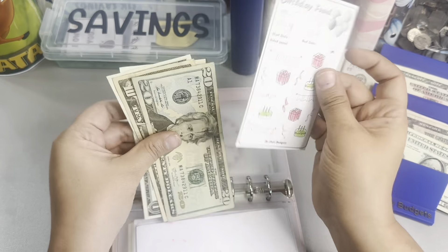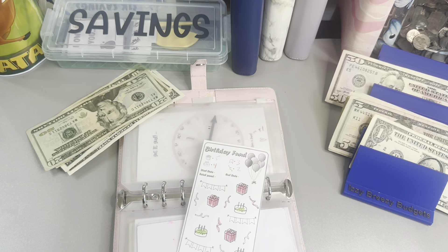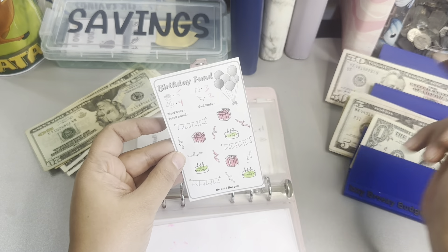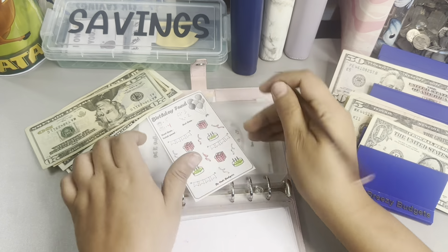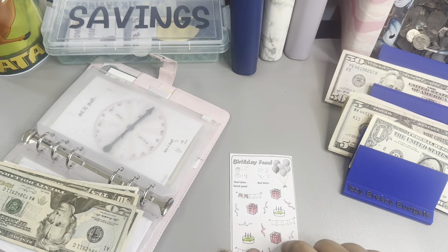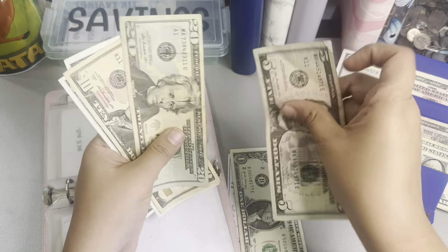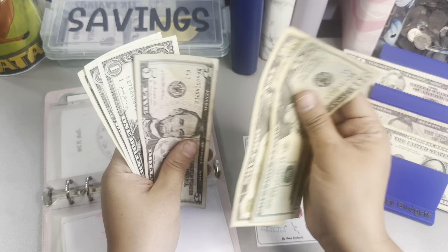Then we're going to go into the birthday challenge and this is from Cute Budgets. Today we're going to do two of these little banners — that's one and that's two. Two of those equals $6, five and six. So we have 20, 30, 35, 36, 37, 38.